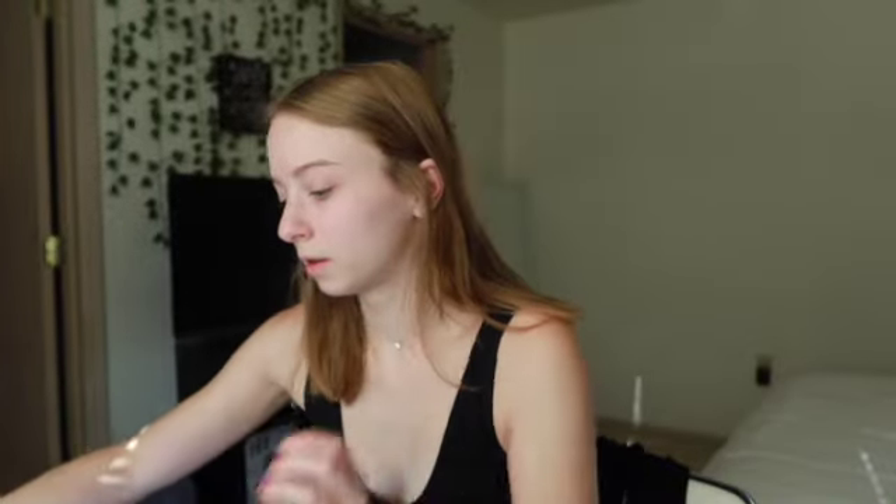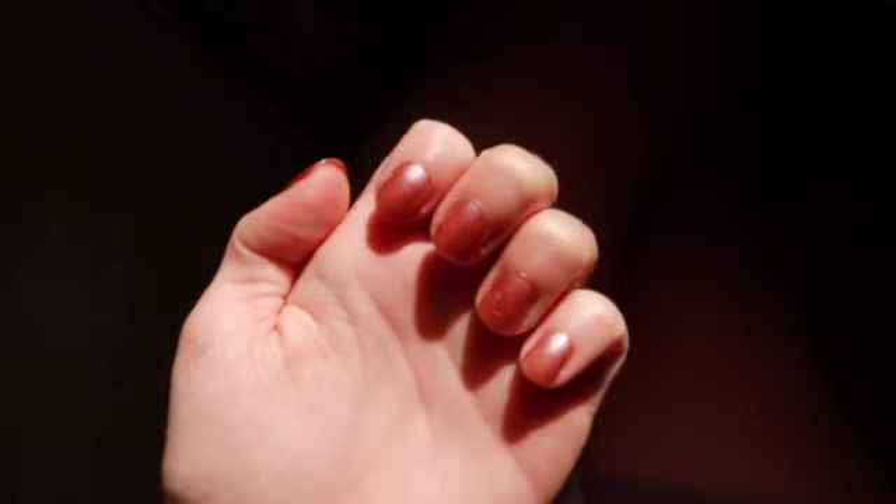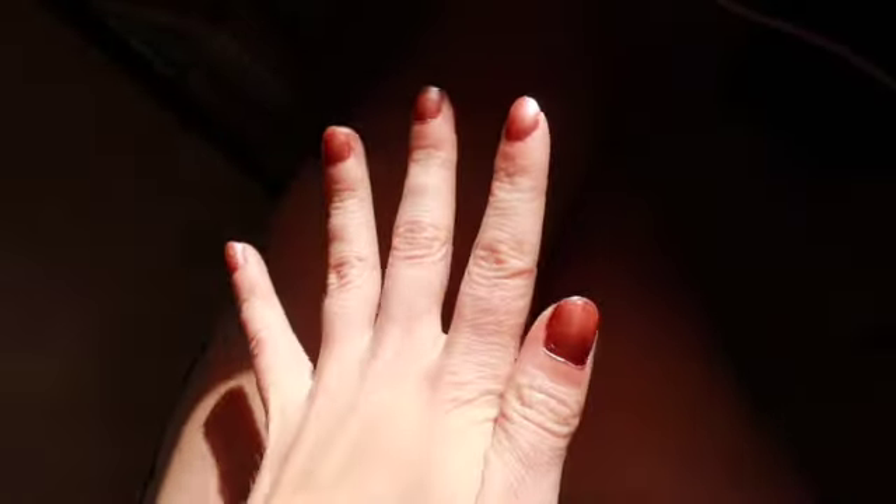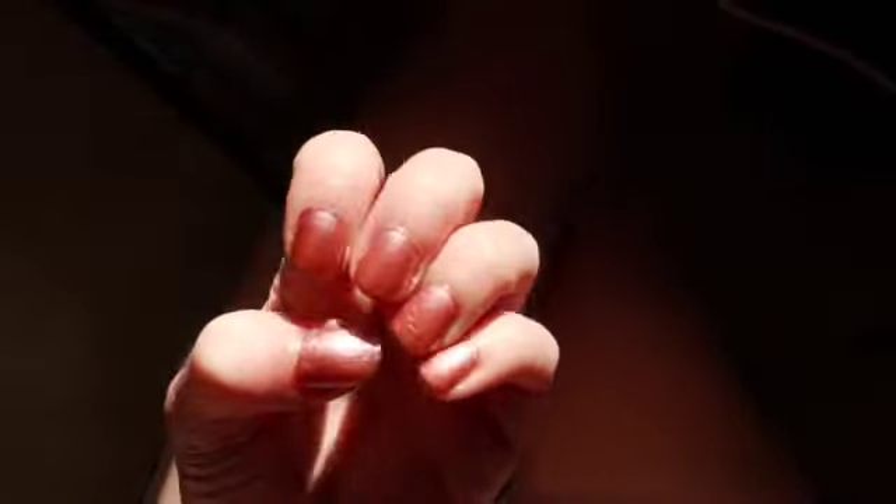Good morning, it is officially date day — that sounds kind of stupid, but today is the day that I'm going on a date. The first thing I want to do is paint my nails because they look very bad and it makes me feel way more confident. Okay, here are my nails — just a light pink color — and now I'm gonna go wash my face.